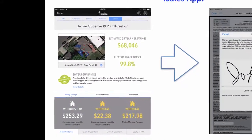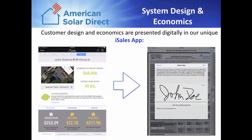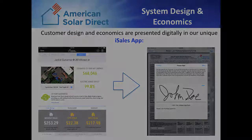The customer's design and economics are presented digitally in our state-of-the-art iSales app. Make it a priority to go on as many SITs as possible so that you are well prepared for when you become a consultant.